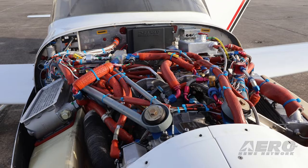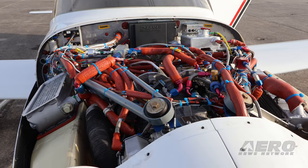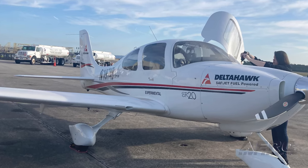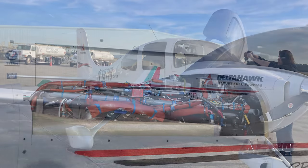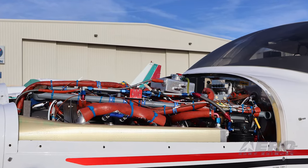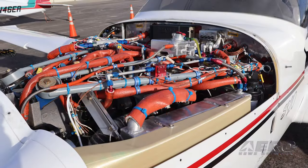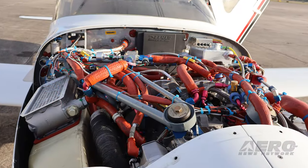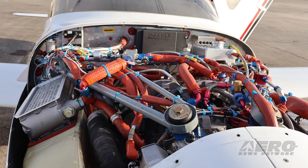For 30 horsepower less than the engine it replaced, the DHK 180 pushed an elder Gen 1 SR20 along at over 140 knots with about 75 percent power. The flight down from Racine, Wisconsin the day before covered a total of 818 nautical miles at an average 148 knots true airspeed and a total fuel burn of 45 gallons of Jet A — nonstop. Pretty impressive.